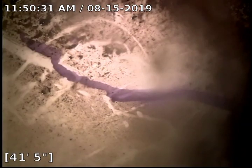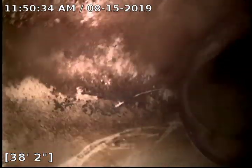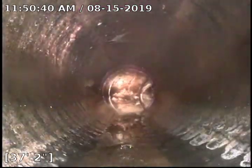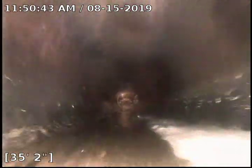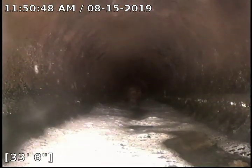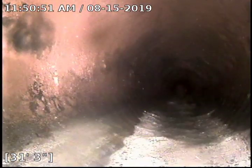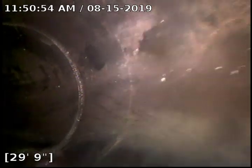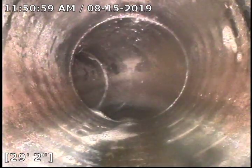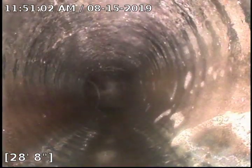Right here we come to the Y. You can see that we change directions in this Y. Then here we actually change pipes — we go to a black ABS. There's a small belly right here. You can see the soap from the laundry. These are the changes I was talking about. We change directions so much in there that I lose all inertia on the camera trying to push it down.